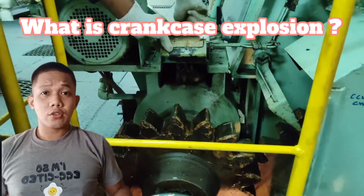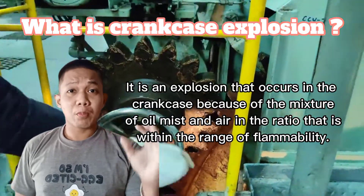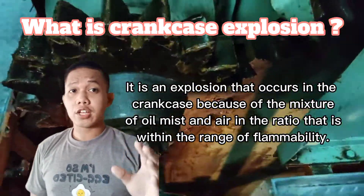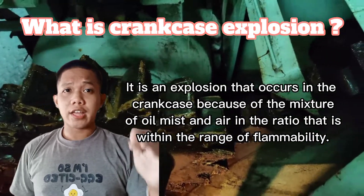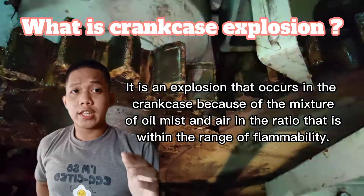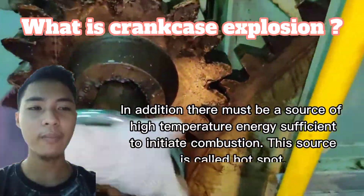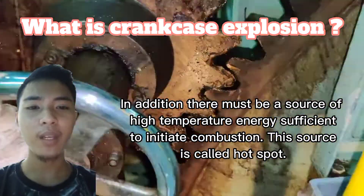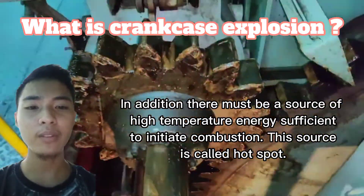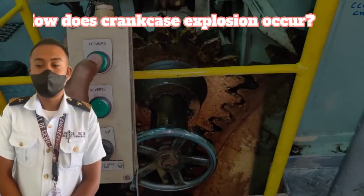What is crankcase explosion? It is an explosion that occurs in the crankcase because of the mixture of oil mist and air in the ratio that is within the range of flammability. In addition, there must be a source of high temperature energy sufficient to initiate combustion — this source is called a hot spot.